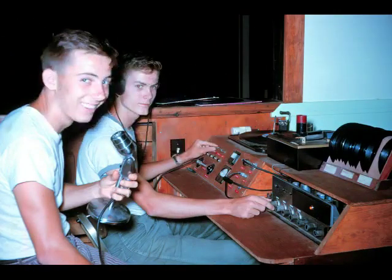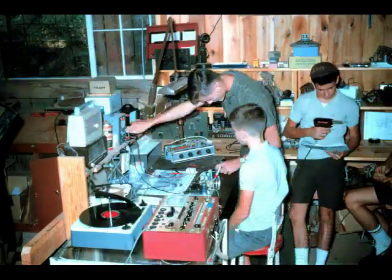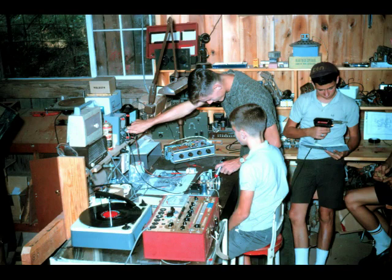The first radio program at camp was held and conducted in 1962. Check out the little 45 RPM record changer — this was the leading edge of technology back in those days, and that was a central part of the music system. Electronics was an unusual camp activity that began in the early 1960s and ran for a number of years.